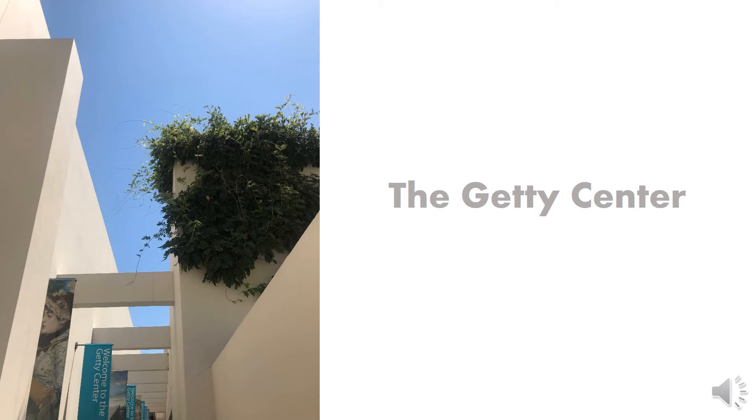Hello, it's Graham. Last Thursday, I went to the Getty Center, and I was deeply impressed by this wonderful place. The Getty Center sits jutting southward from the Santa Monica Mountains in California. It is a beautiful valley area.